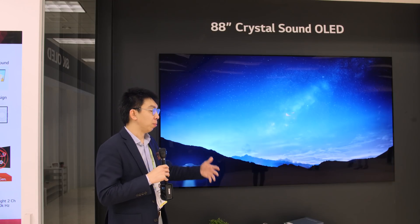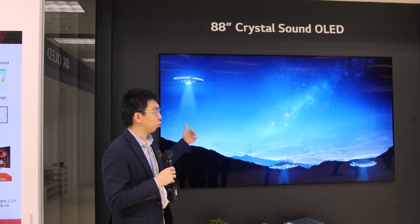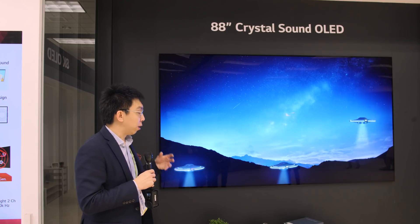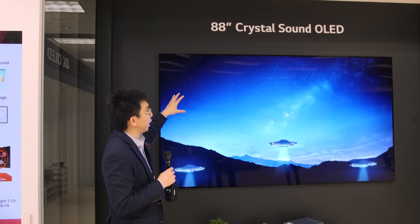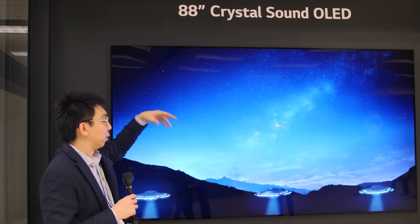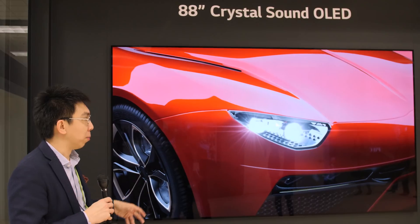Previously there were first two actuators, and then eventually three actuators with a center channel. New for 2019, LG Display has — at least on this 88-inch 8K OLED — placed two extra actuators on top and two extra low-frequency drivers at the bottom.